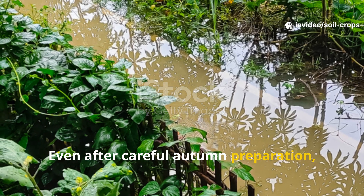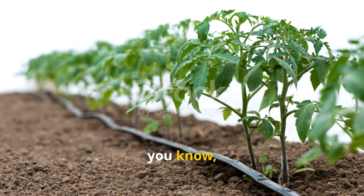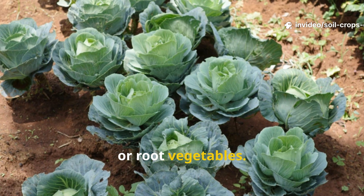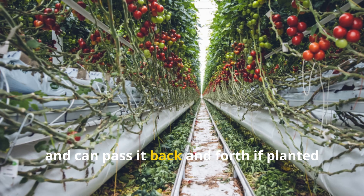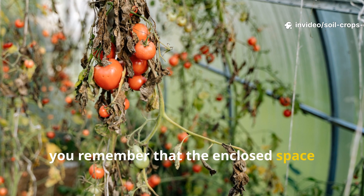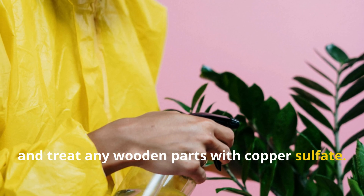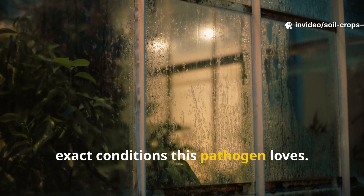Even after careful autumn preparation, Phytophthora can still arrive from wind, rain, or even a neighbor's garden. That's why prevention is just as vital. You avoid planting tomatoes in the same place every year, instead rotating them with crops like cabbage, legumes, or root vegetables. You also keep tomatoes away from potatoes, since the two crops share the same enemy and can pass it back and forth if planted side by side. If you grow tomatoes in a greenhouse, remember that the enclosed space favors Phytophthora — so wash the frame in autumn, clean the covering with a soda solution, and treat any wooden parts with copper sulfate. Ventilation becomes your ally because stagnant moisture creates the exact conditions this pathogen loves.